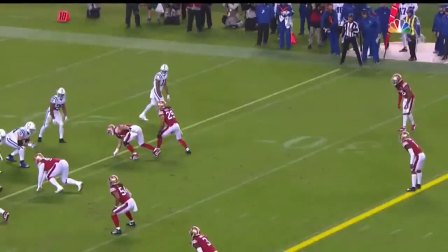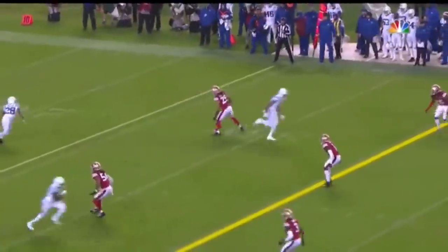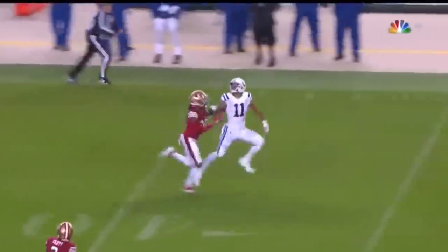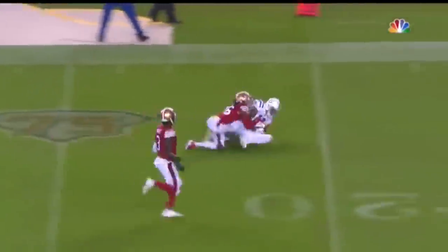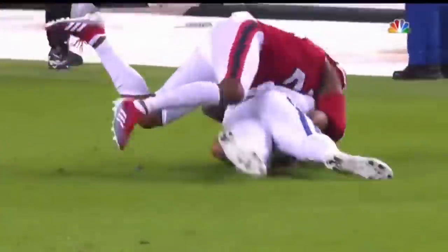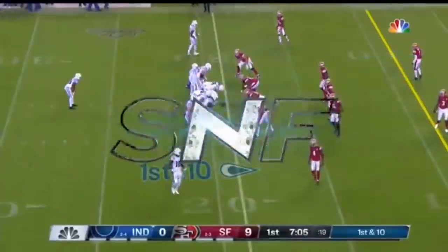Norman is right there. Love the route by Pittman here. Watch him working on Norman — he's going to have a little inside release, but then he's going to go right on top and then stack him in behind him. That's what you're trying to do as a receiver. Maybe a little bit of a nudge at the tail end to give him a little separation, but great concentration.